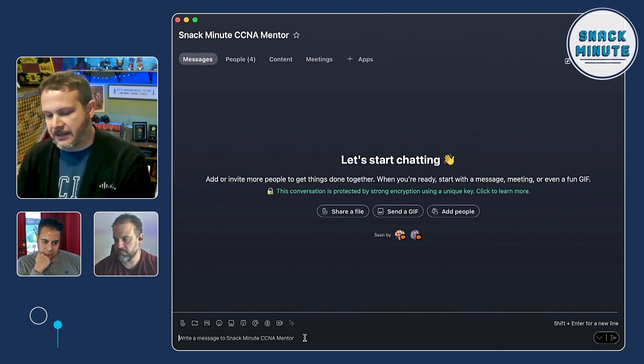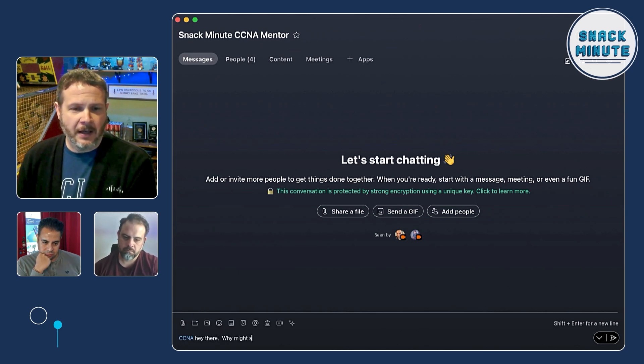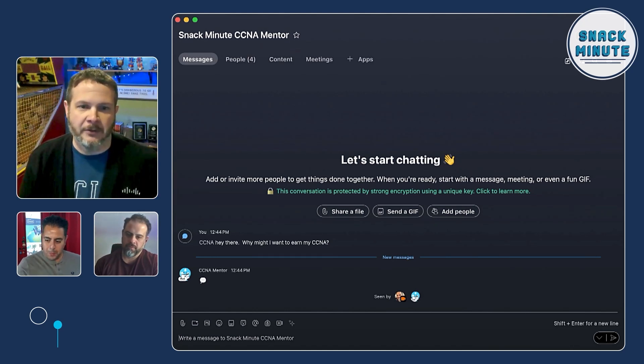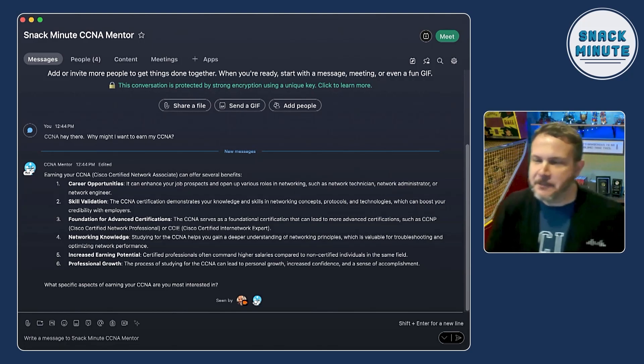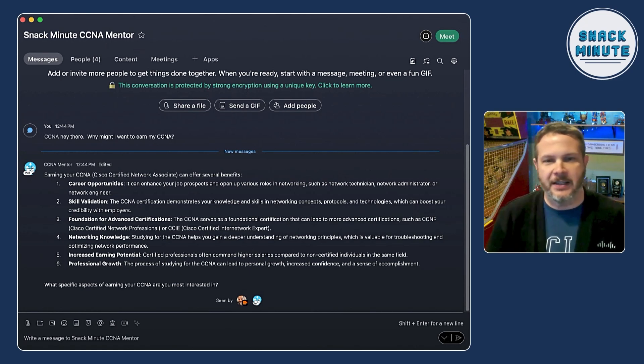I'm going to go ahead and look at what I've got and tear it apart a little bit. I set up this new chat window. I'm going to send a message to CCNA Mentor: 'Hey there, why might I want to earn my CCNA?' Maybe we're just getting started. Let's see what CCNA Mentor has to say. It came back pretty fast. It gives career opportunities, skill validation, foundation for advanced certifications — like moving up to CCIE — some nice areas in the space.